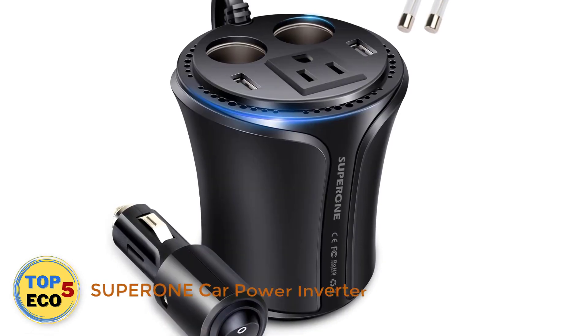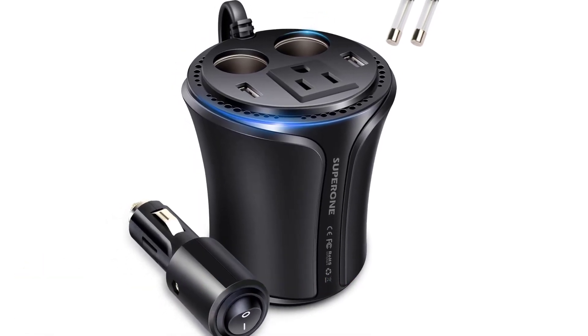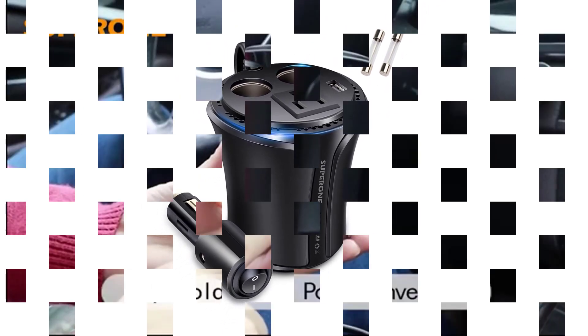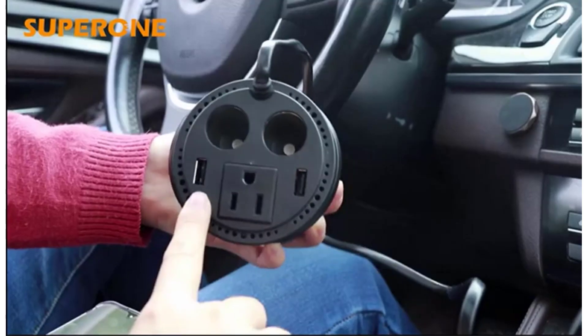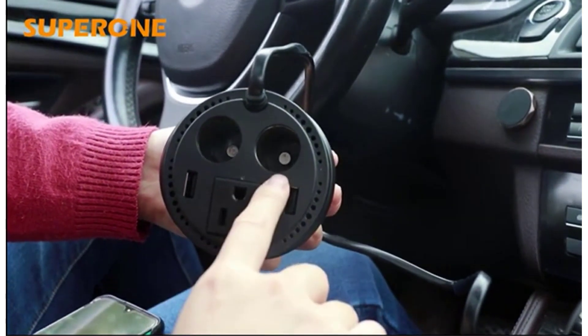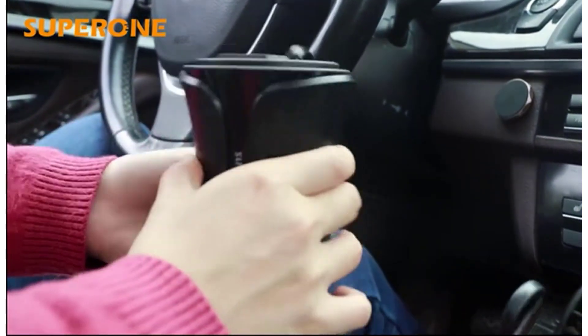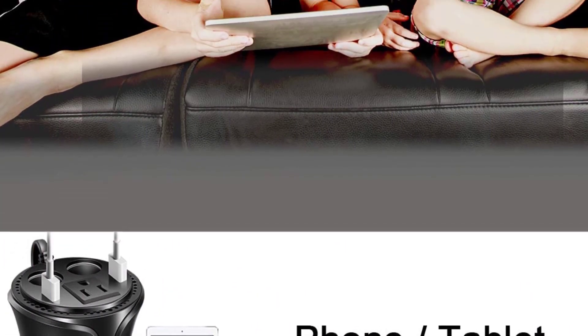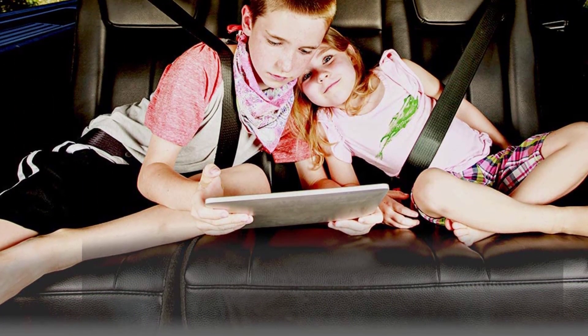Number 4: Super One Car Power Inverter. If you don't need a whole lot of power and prefer to get something convenient, check out Super One's 150W Car Power Inverter that fits in a cup holder. It offers 150W of continuous power and 180W of instantaneous power, ideal for smaller electronic devices such as tablets, laptops, game consoles, DVD players, and smaller TVs.